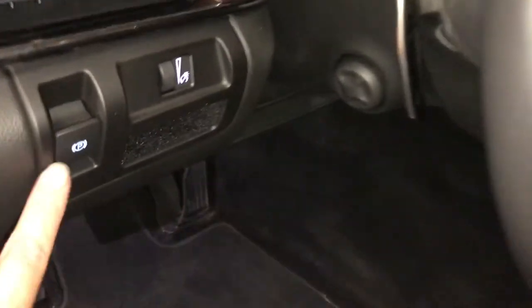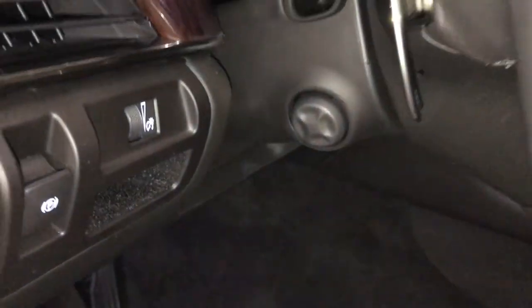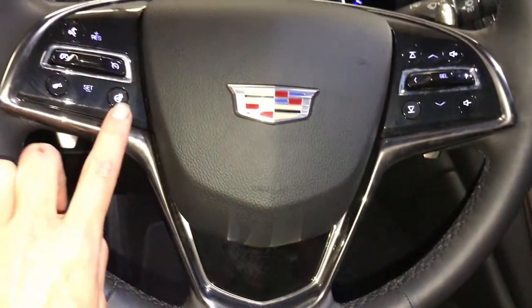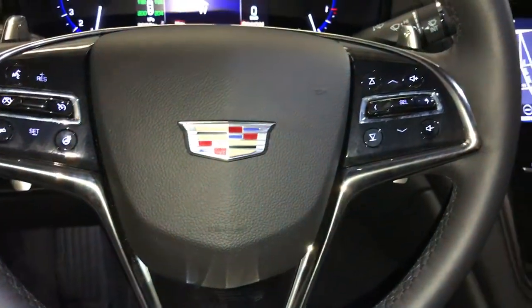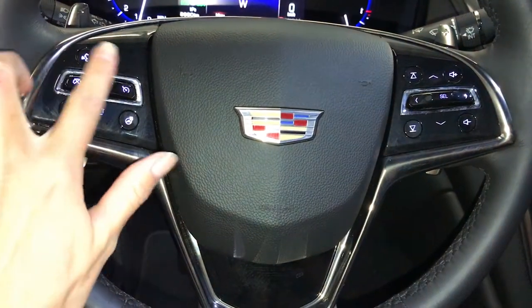Electronic park brake, dashboard lighting controls, little cubby compartments, powered tilt and telescopic steering wheel, fully leather wrapped, heated. On it we have audio controls, hands-free communication and cruise control.